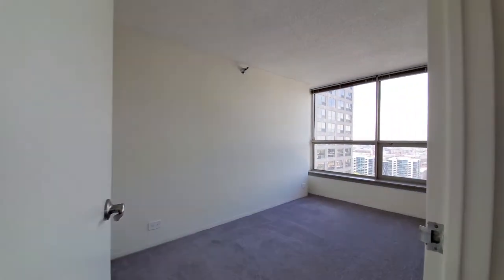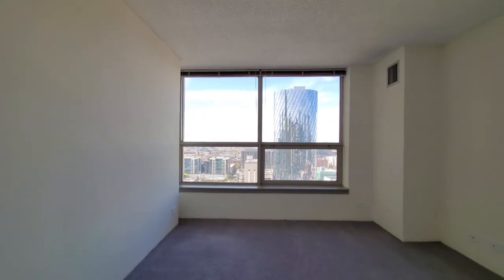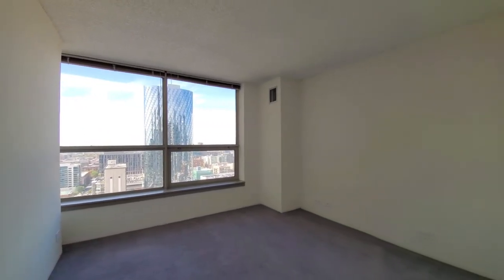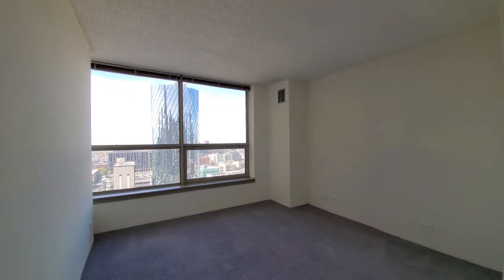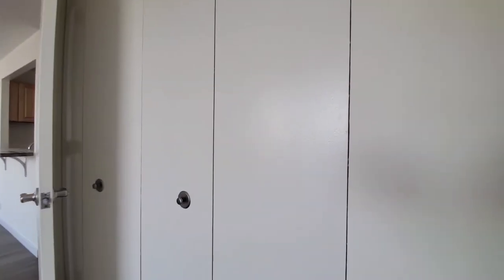Turning into the bedroom — we have a nice-sized room with plenty of space for any furniture. It's carpeted, with a window looking out to the west and a wall-wide closet.